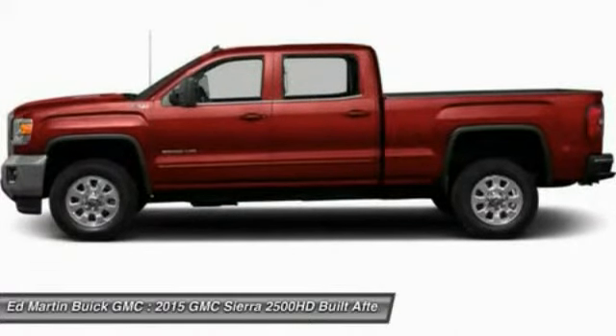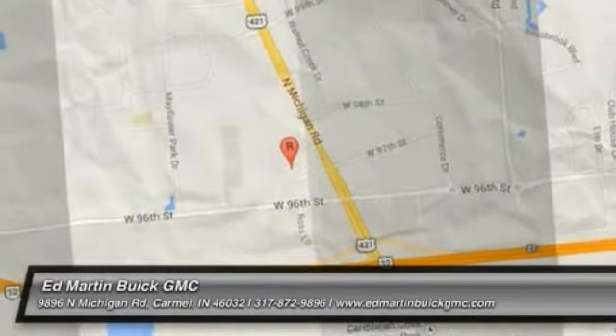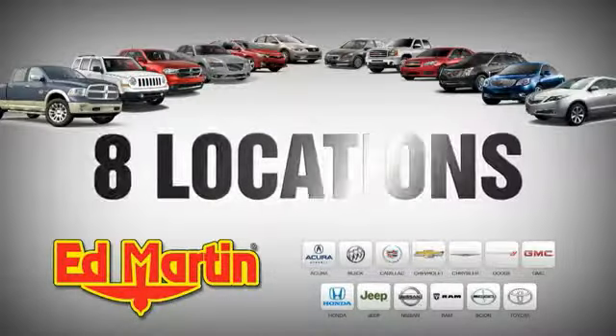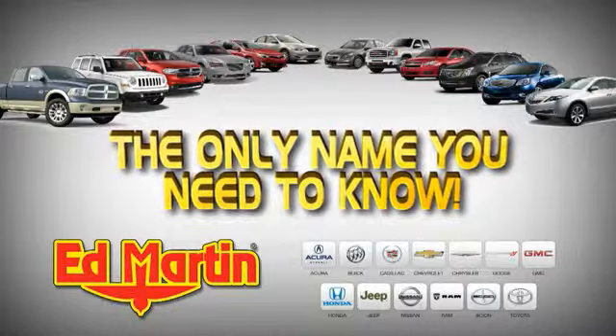Come see the car for yourself. 8 locations, 13 brands, over 2,500 new and used vehicles online at EdMartin.com. Ed Martin is the only name you need to know.